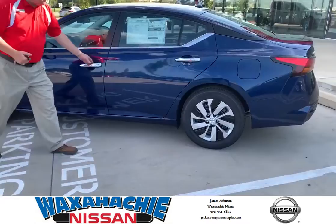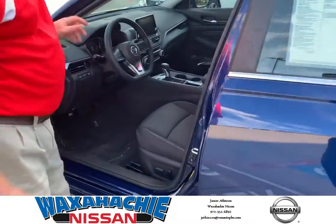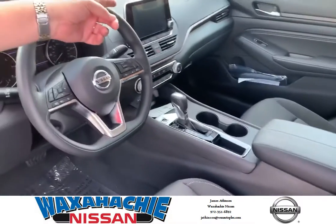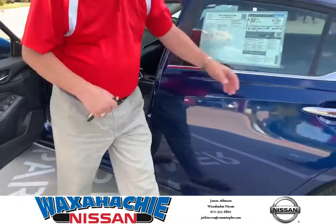Interior wise, we have power seats. We have the drive assist. We have our 8 inch display touch screen. It has Nissan Connect with Apple CarPlay. It's a great, great feature.